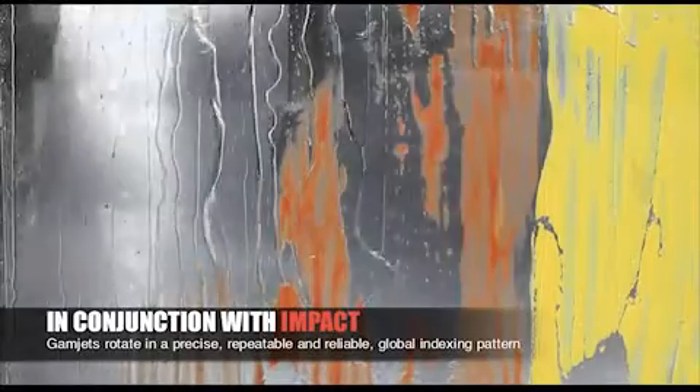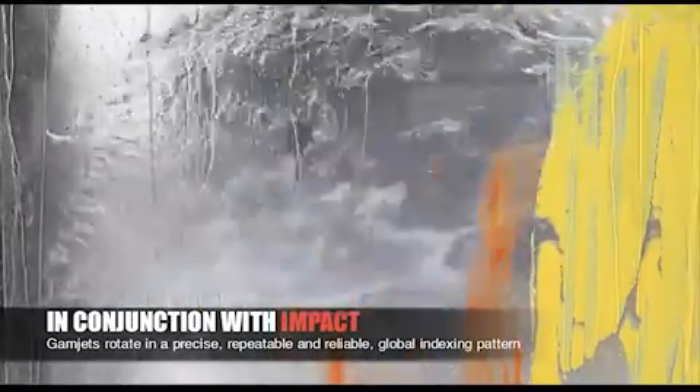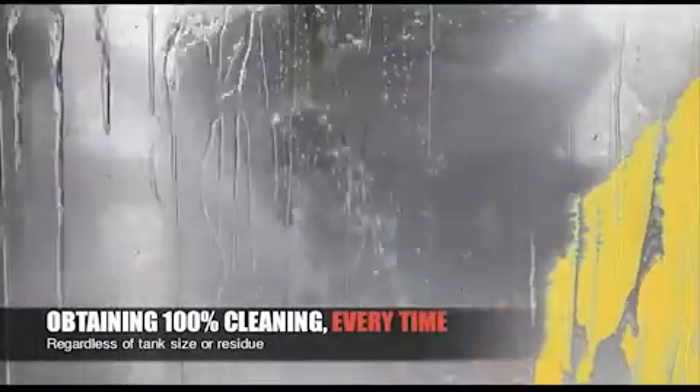In conjunction with this impact, GammaJet's rotate in precise, repeatable, and reliable global indexing pattern, obtaining 100% cleaning every time, regardless of tank size or residue.